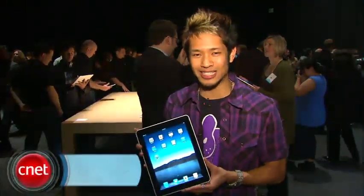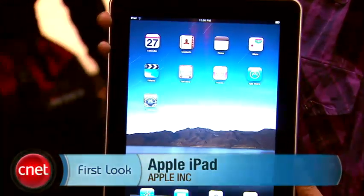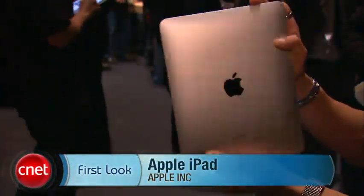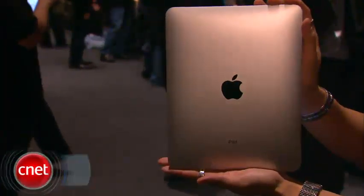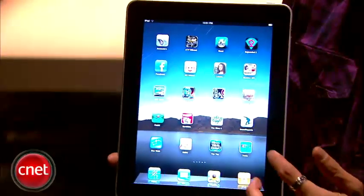Brian Tong here with CNET.com, and yes, in my hand this is the iPad. It does feel pretty sturdy — it has a nice weight to it. It's one and a half pounds and half an inch thick, and when you look at it you might think it looks like a really big iPod touch.